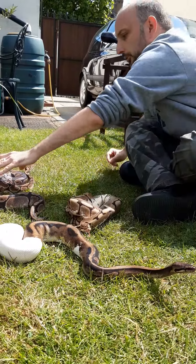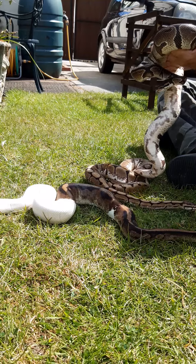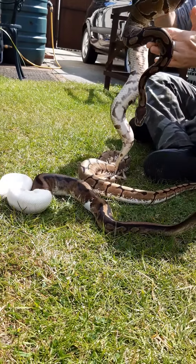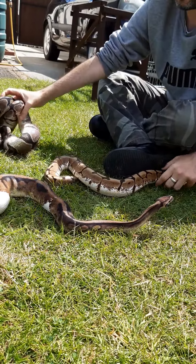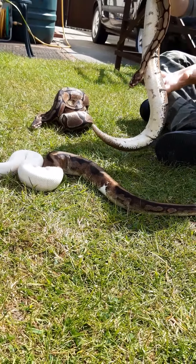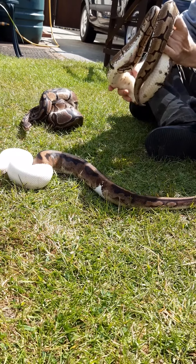And this one is Monty — because everyone needs a Python called Monty. Monty is the oldest; he was born in 2007, and I've had him since he was a baby. Ron and Harry came to me as babies too, quite young, in 2017, so I haven't had them as long.